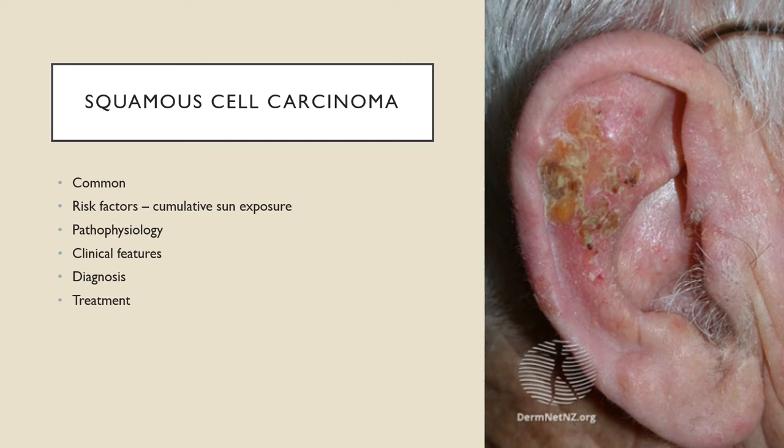Moving on to SCCs — another common type of keratinocyte cancer. Risk factors are again very similar: elderly males, previous SCC or other skin cancer, actinic keratosis, outdoor occupation or recreation. As mentioned, SCC risk increases with total lifetime sun exposure. Additional risk factors include smoking, fair skin, previous cutaneous injury, and immunosuppression.